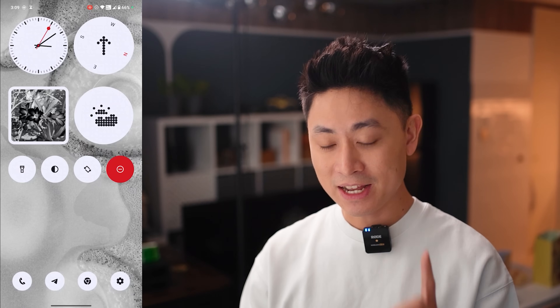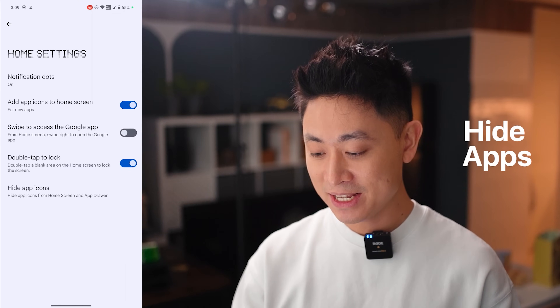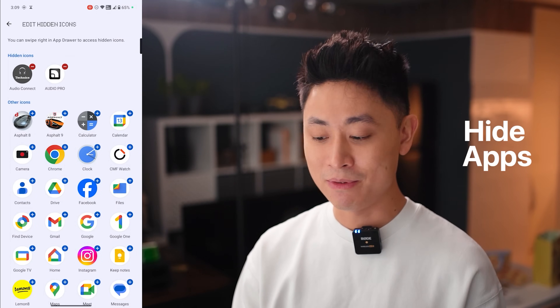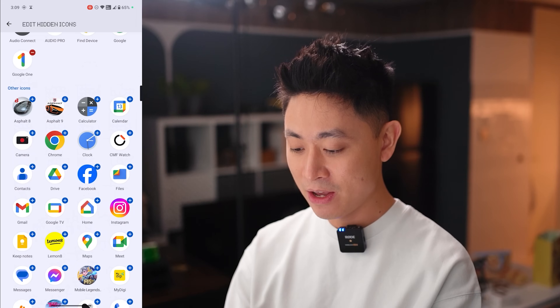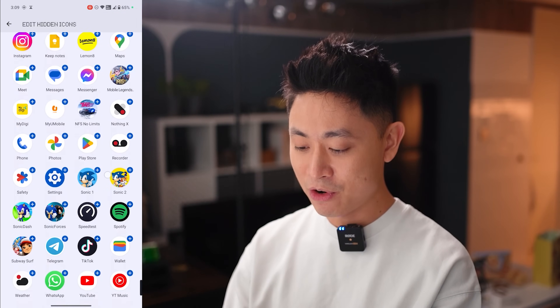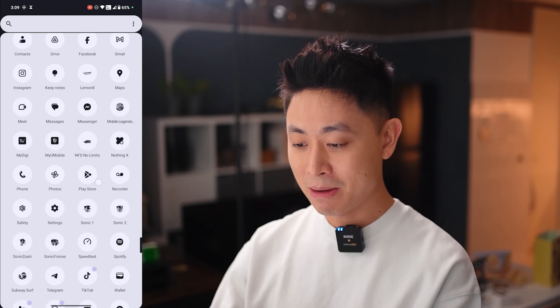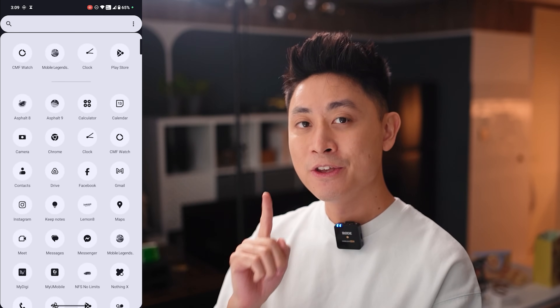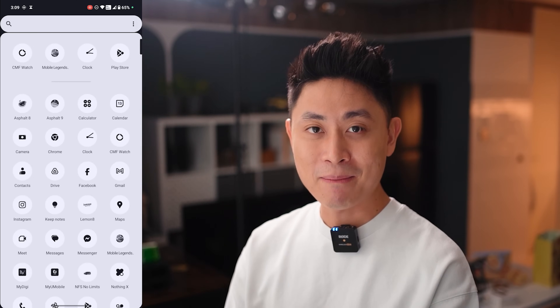You can also hide applications using the Nothing Launcher. Long press the home screen, go into Home Settings, and choose to hide app icons from your app drawer. For apps you don't want to uninstall but also don't want cluttering your drawer — like Google TV Home — just select them to hide. Once done, when you swipe up from the bottom your app drawer is clean, and you can find the hidden apps by swiping to the left. Very clever.